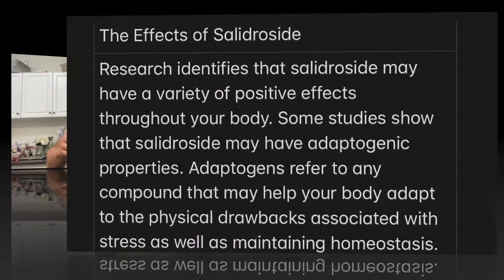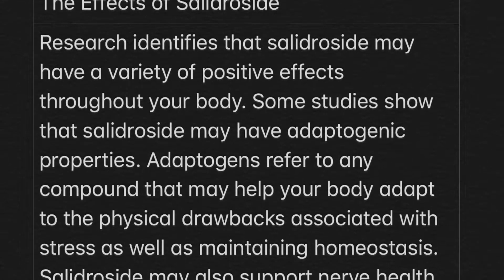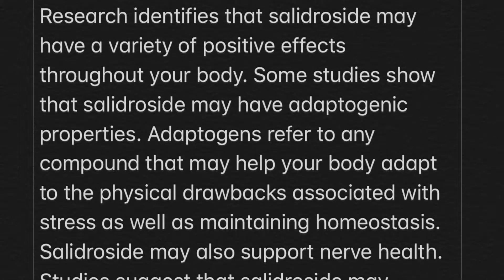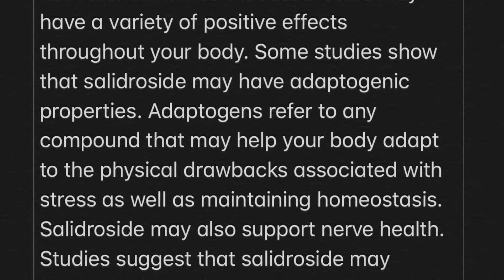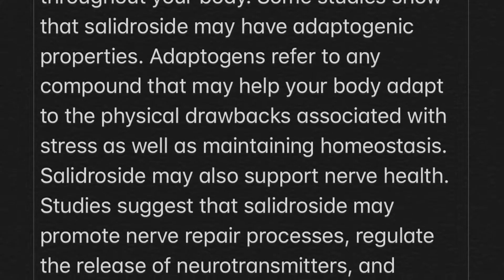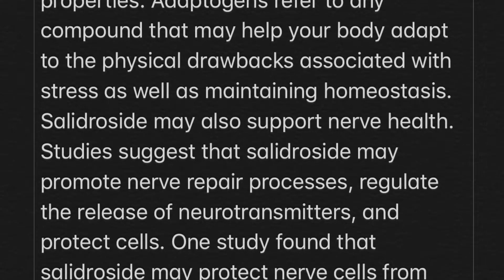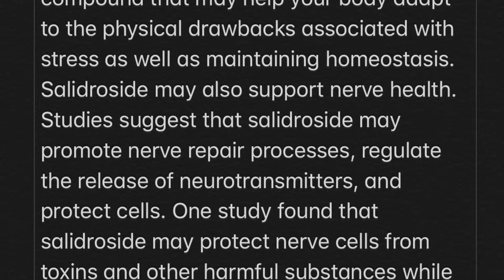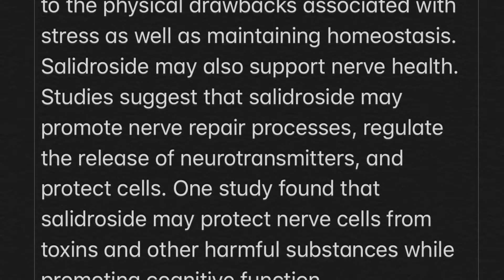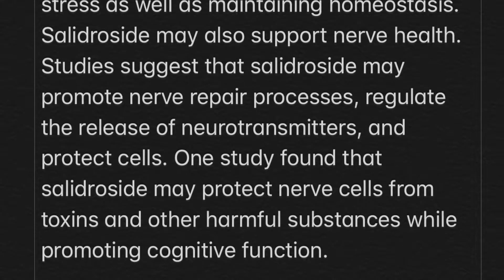Rhodiola is an herbal supplement that has two different extracts. The first is Salidrosides. Research identifies that Salidrosides may have a variety of positive effects throughout your body, including adaptogenic properties that help your body adapt to physical stress while maintaining homeostasis. Salidrosides may also support nerve health, promote nerve repair, regulate neurotransmitter release, protect cells from toxins, and promote cognitive function.